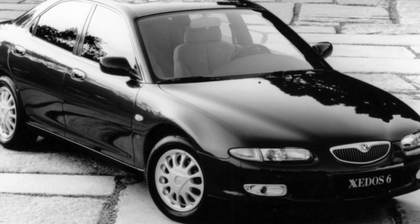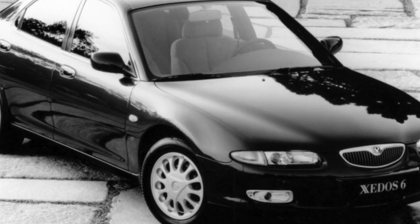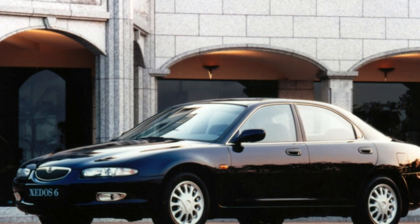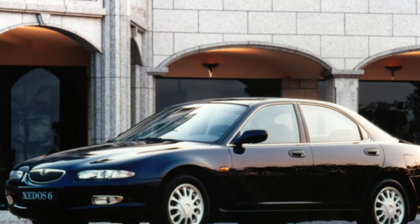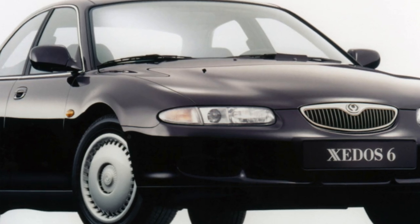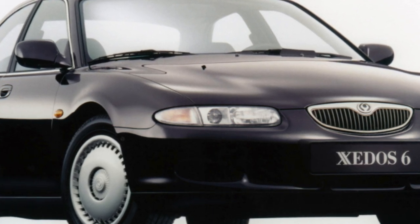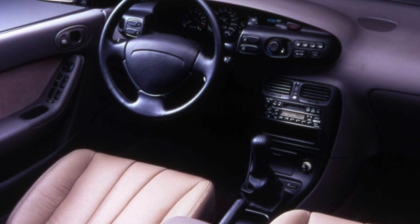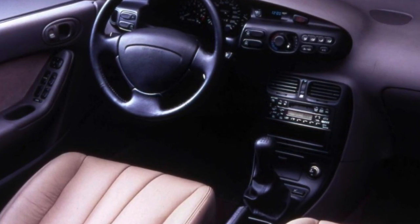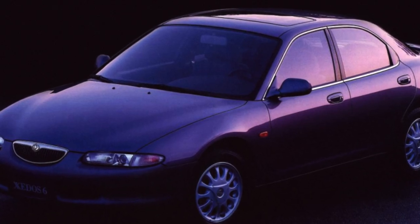Smaller than the 626 GE, the interior also came out — it will be cramped for three adult passengers in the back seat. There are also comments about visibility: the hood drops steeply down, so the front dimension of the car is not visible. Another disadvantage that owners often complain about is the insufficient illumination of the road with dipped headlights. However, many Xedos 6 are richly equipped and have everything, starting with electric mirrors and climate control and ending with a leather interior. In addition, an airbag for the driver is included as standard.